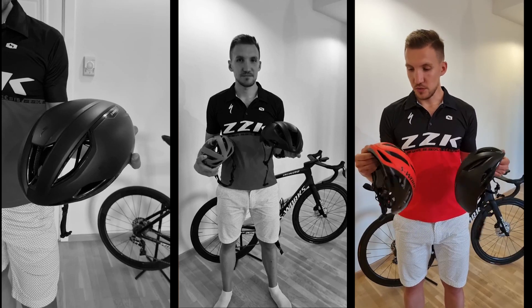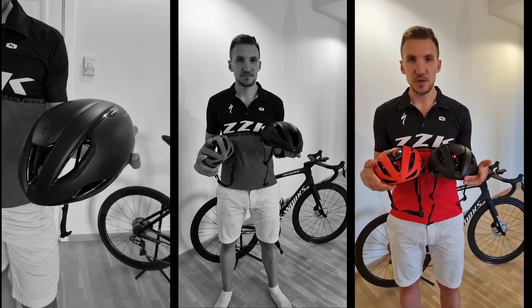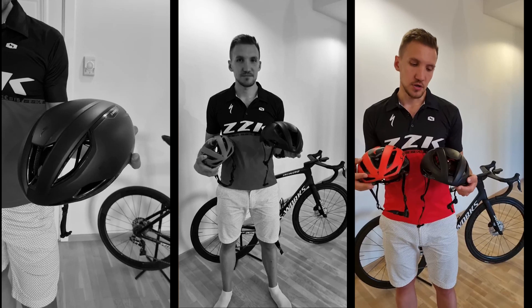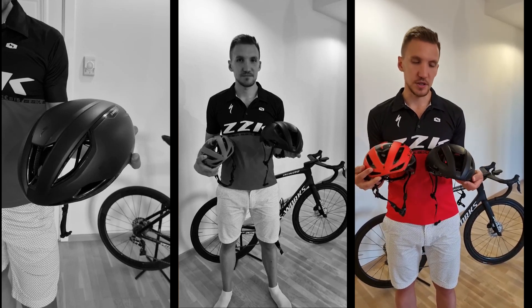No aerodynamics viedokļa — from an aerodynamics perspective — it's hard to comment without testing. But from a ventilation perspective, as already mentioned, it's probably above plus 30 degrees, and you can still do your job comfortably.